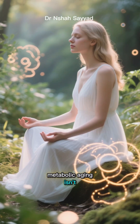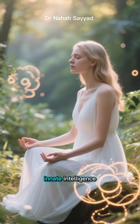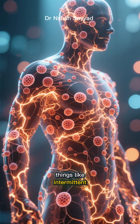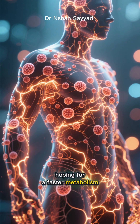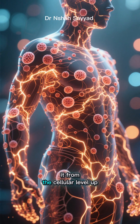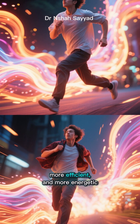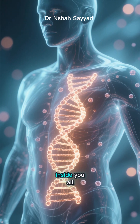So reversing metabolic aging isn't about fighting your body — it's about working with its incredible innate intelligence. By strategically triggering autophagy through things like intermittent fasting and exercise, you're not just hoping for a faster metabolism. You're actively instructing your body to rebuild it from the cellular level up. You're telling it to be younger, more efficient, and more energetic. It's the ultimate anti-aging secret and it's been inside you all along.